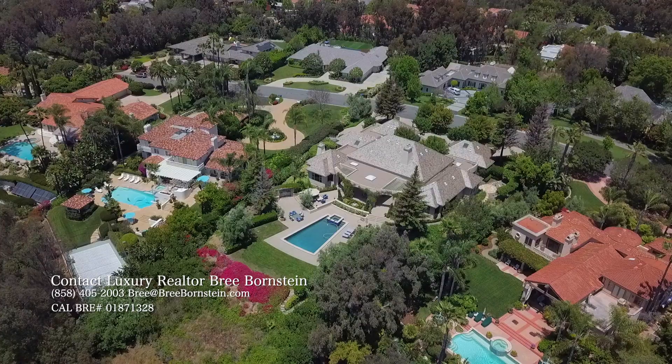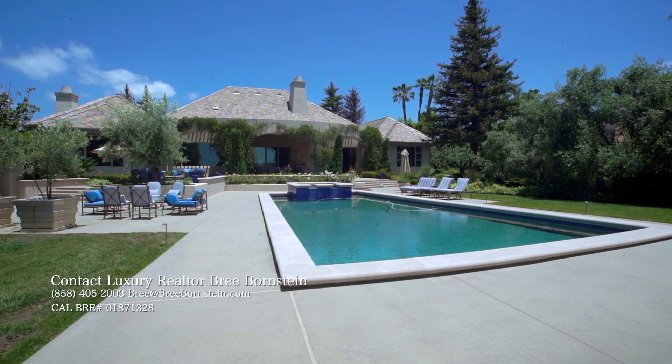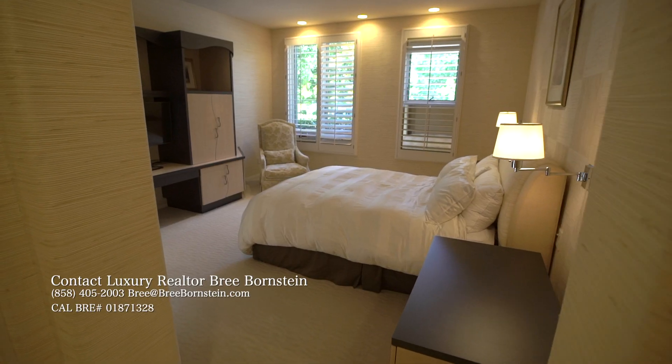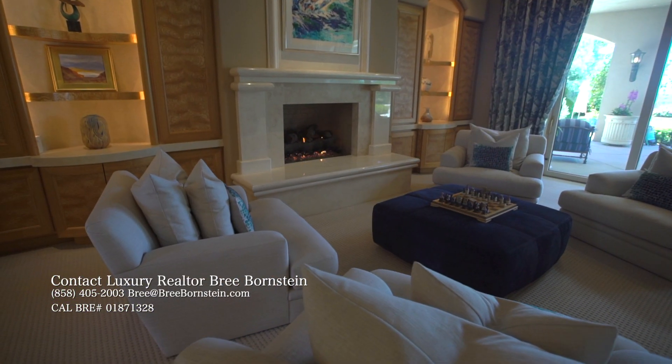We're joined in studio by Brie Borenstein with an amazing new opportunity. Give everybody an overview of this new listing hitting the market. I have this timeless modern masterpiece located in Fairbanks Ranch — it's a four-bedroom, four-bath, just over 6,700 square feet. All the rooms are generous size, and it's a gorgeous single level.